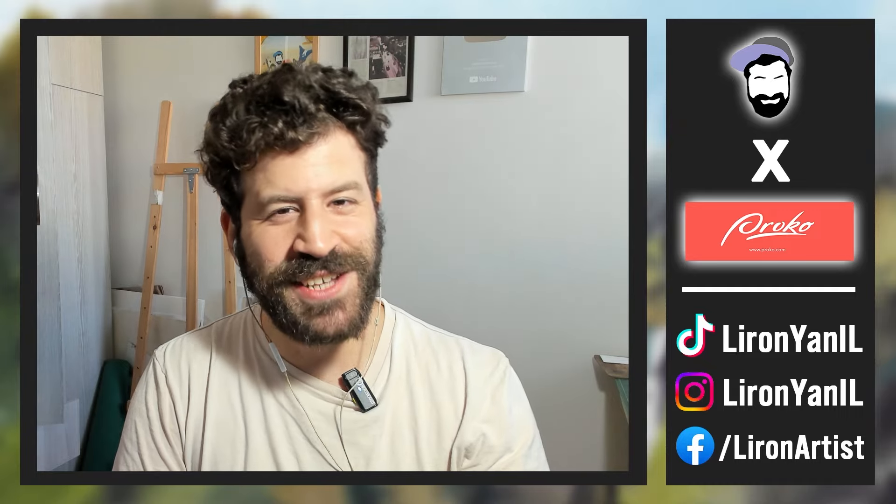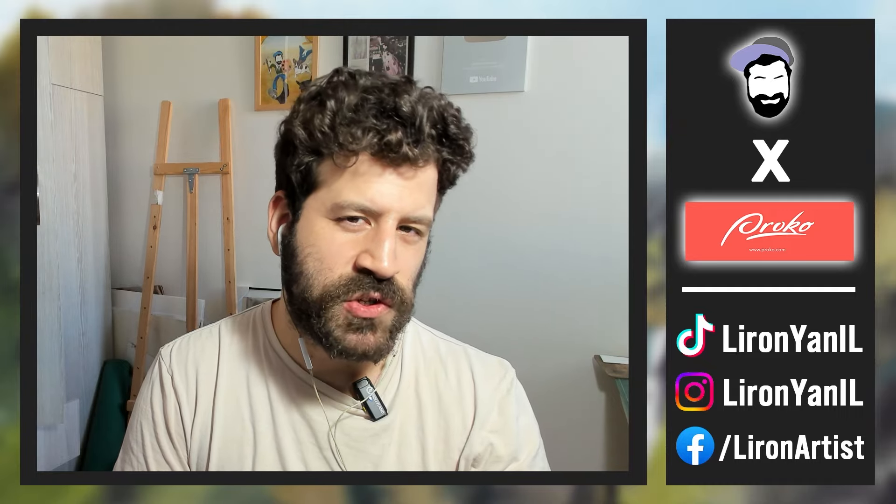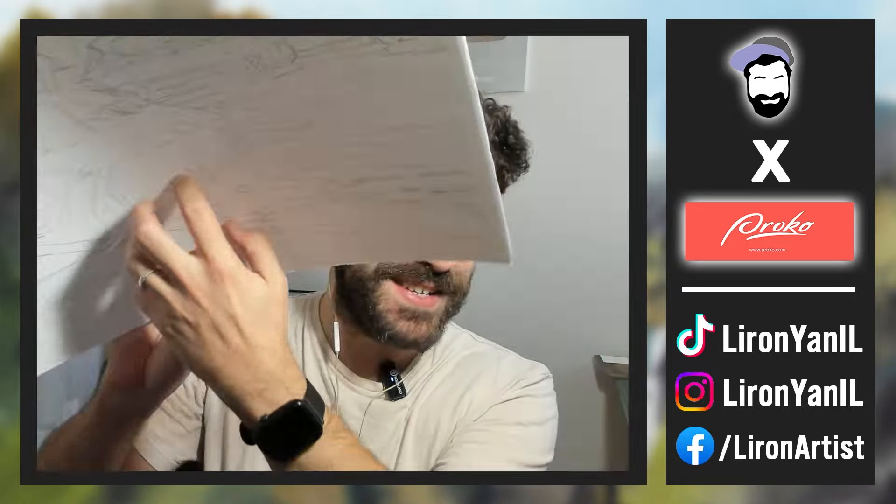Hey, what's up? Liron here. Thank you for joining me in today's video. This is more of an announcement slash news. There will also be a bit of an update about paintings I'm working on.